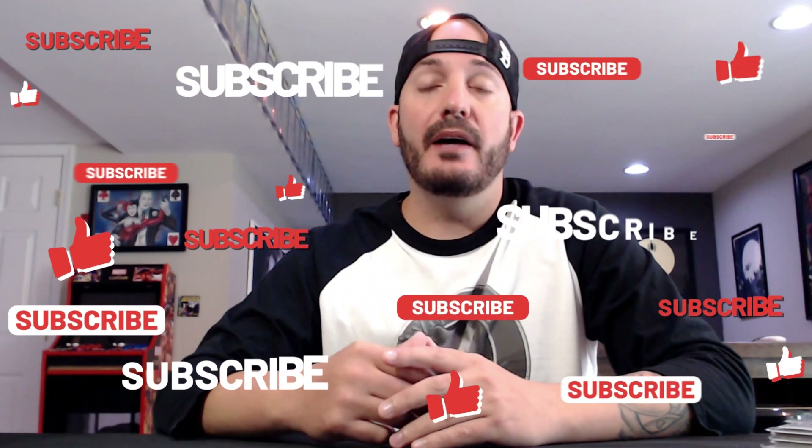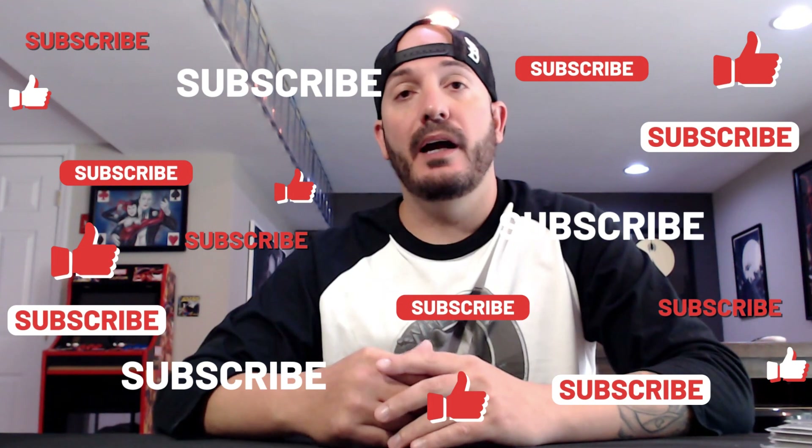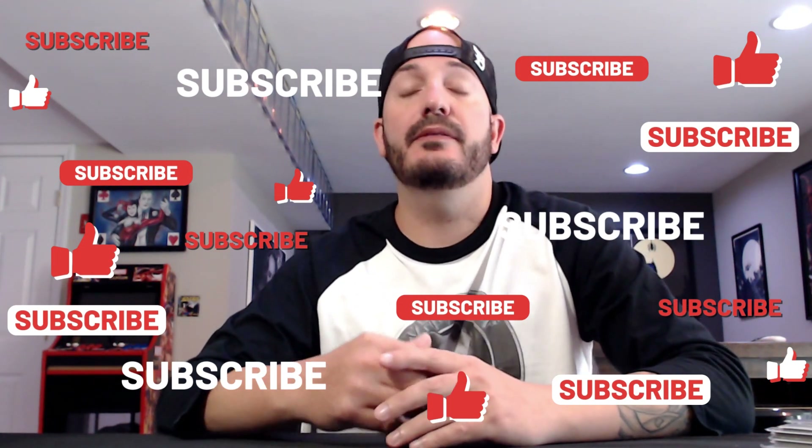We got our 500 subscriber giveaway — I can't believe we hit it this fast, it's very humbling. Me and the guys are all humbled by your communication with us and you just checking us out and rocking out with us. Here's our grand prize. We mentioned it on our live show and on our previous videos but we'll go over it again.